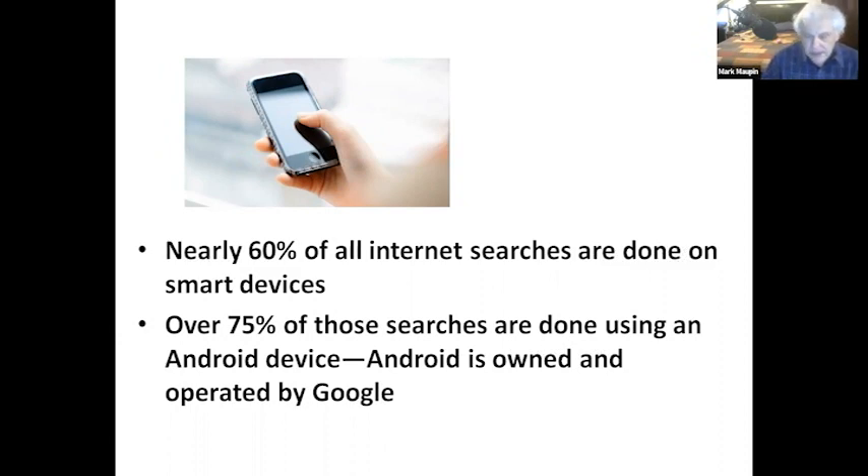Nearly 60% of all internet searches are done on smartphones, and 75% of those smartphones are Android - which is owned by Google. When someone searches for something like 'cash for your house' on a cell phone, what pops up first is ads, and the second thing is the map locations. Being able to rank on maps is absolutely essential.